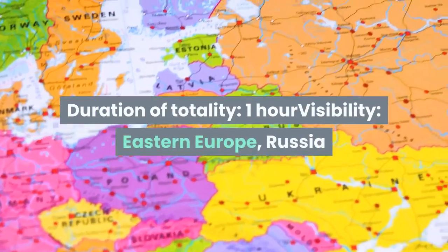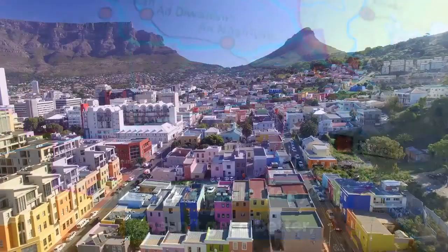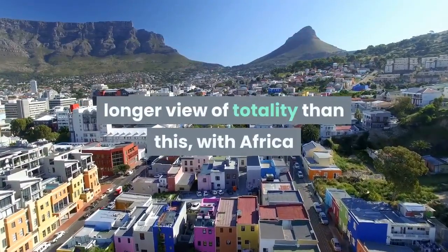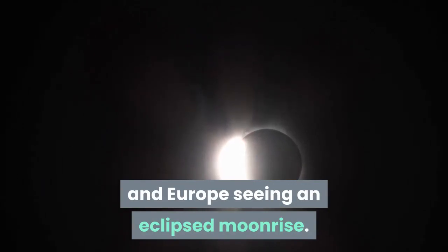Following eclipse: duration of totality — 1 hour. Visibility: Eastern Europe, Russia, and Asia. Asia doesn't get a better or longer view of totality than this, with Africa and Europe seeing an eclipsed moonrise.